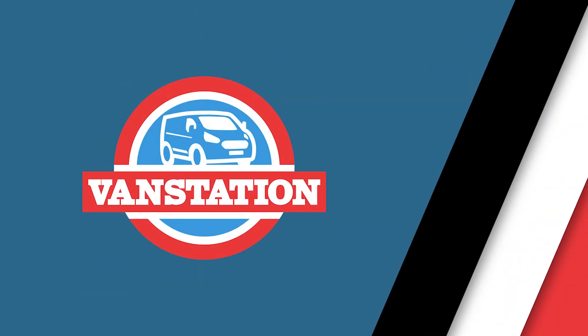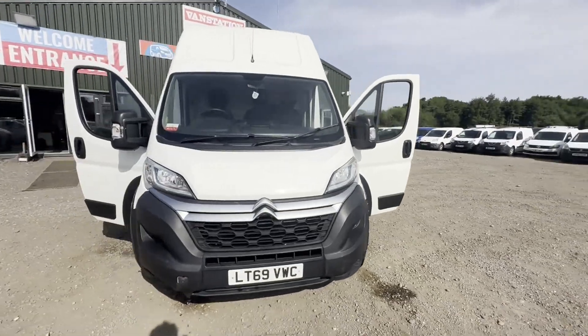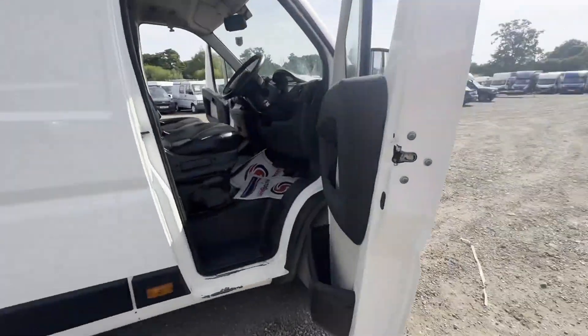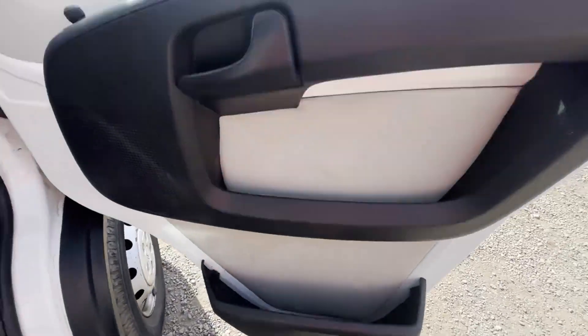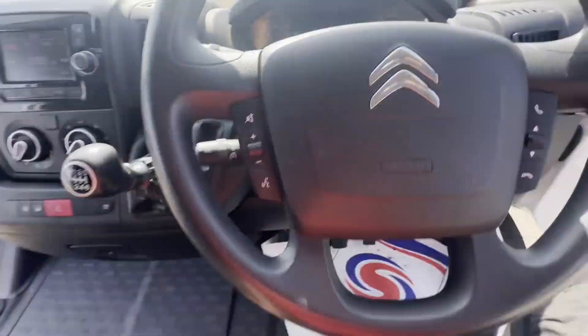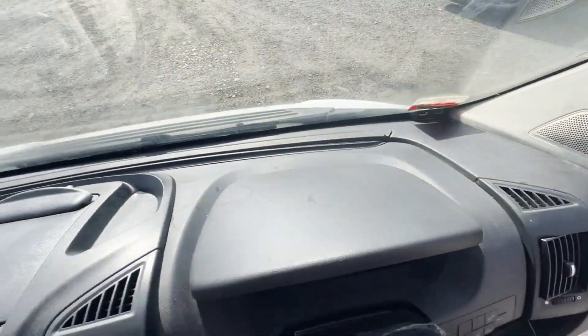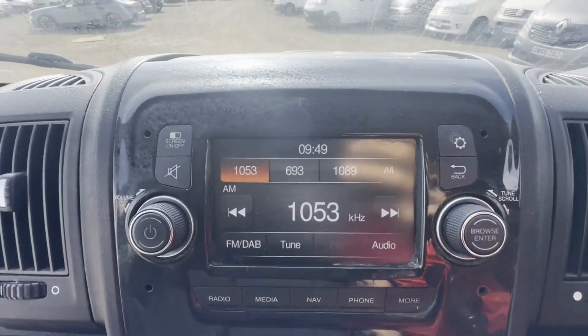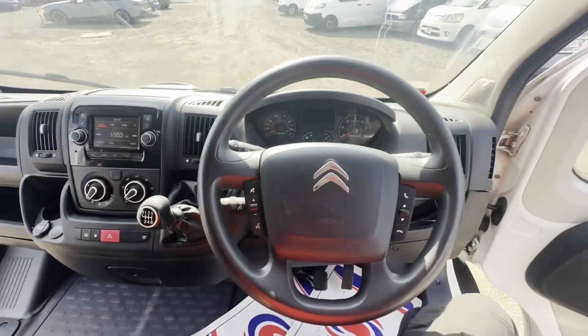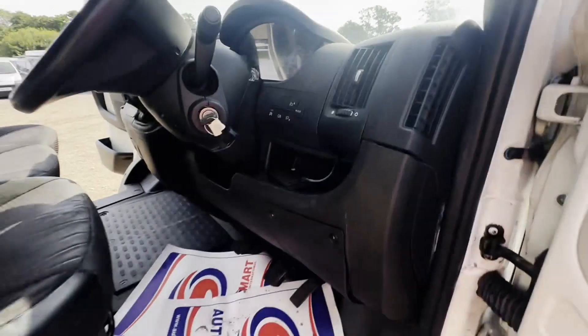Model: 69 plate Citroën Relay 35 Heavy L4 H3 Blue HDi 140 S&S Enterprise. Bodywork: white panel van. Mileage: 95,153. MOT: 10th of December 2024. Engine: 2179cc BlueHDi 140. Transmission: six speed.